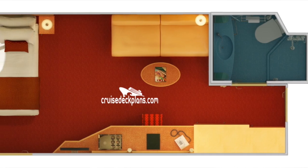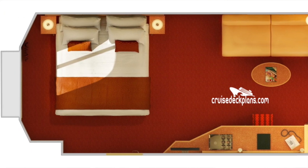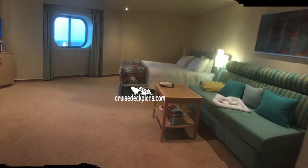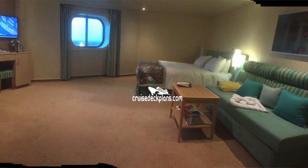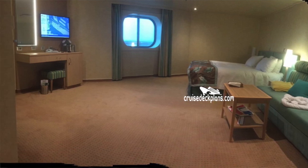Moving on to the ocean view stateroom and the deluxe ocean stateroom. You'll also find yourself having the twin beds that convert to a king, as well as a sofa bed. In the deluxe one, you'll also have an extra bed available.